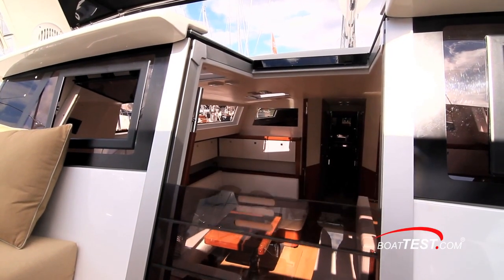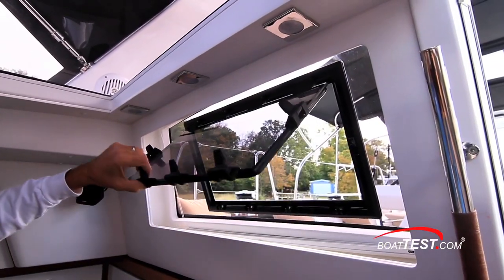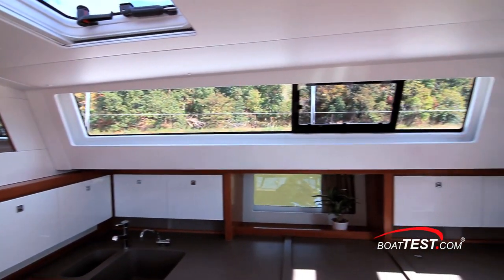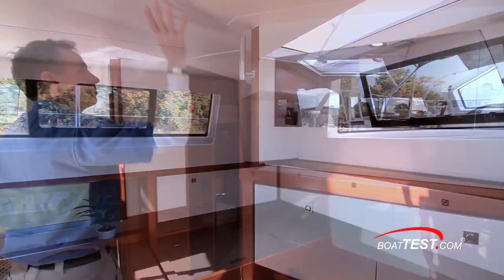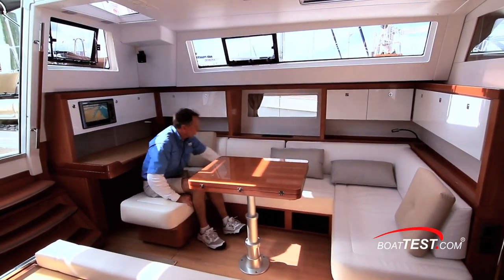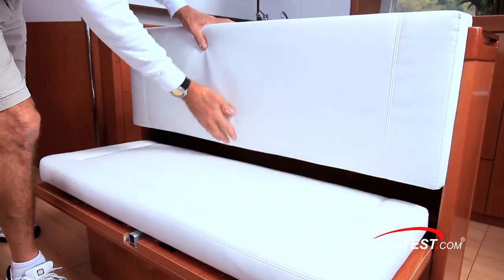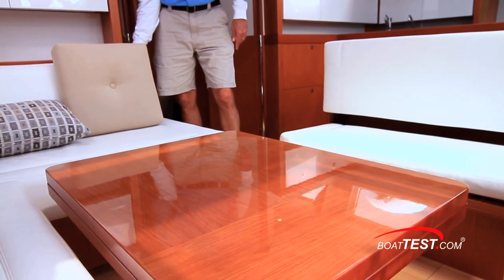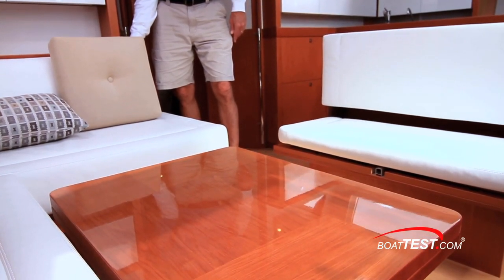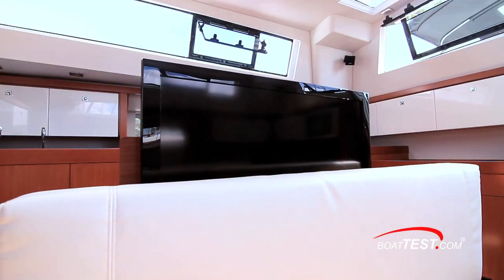Going below, the first thing that struck me was how much light came streaming into the salon and galley. No fewer than fifteen windows, port lights, and hatches pour light into this 133-square-foot space from five different directions. There's six-foot-six inches of headroom throughout the boat. To port is the settee, which seats six people. With the fold-away seat on the island deployed, two more can be seated. The optional deluxe adjustable table has multiple height settings for dining or cocktails. Kids will like the optional electrically actuated TV that rises out of the island.